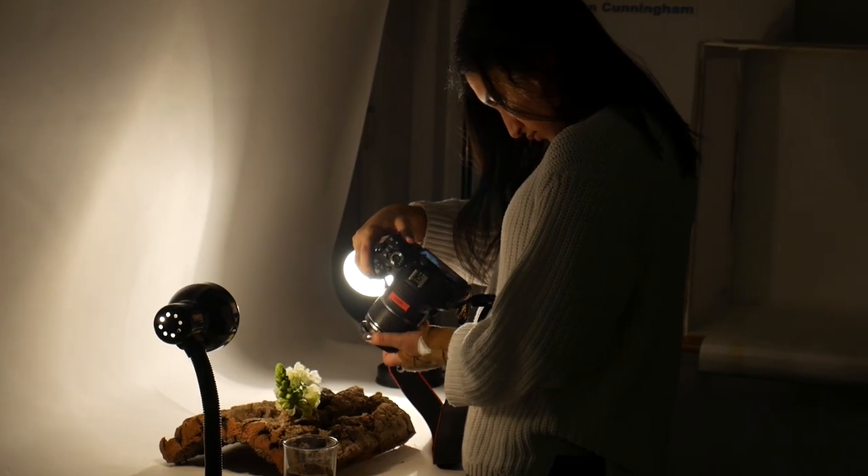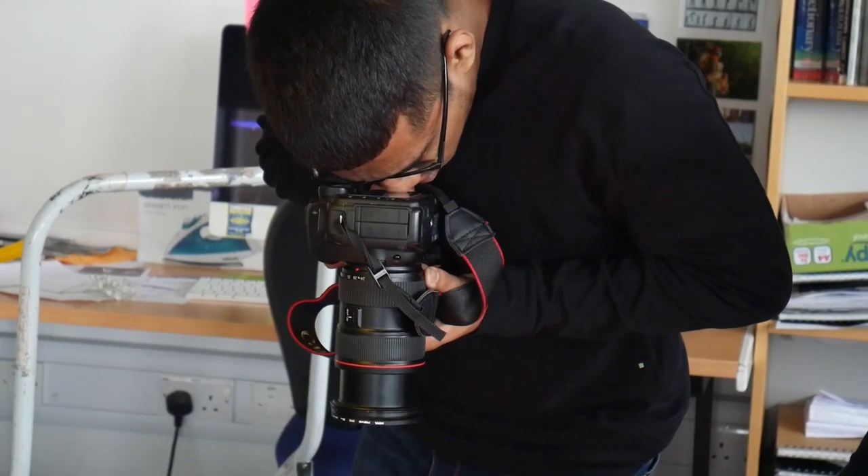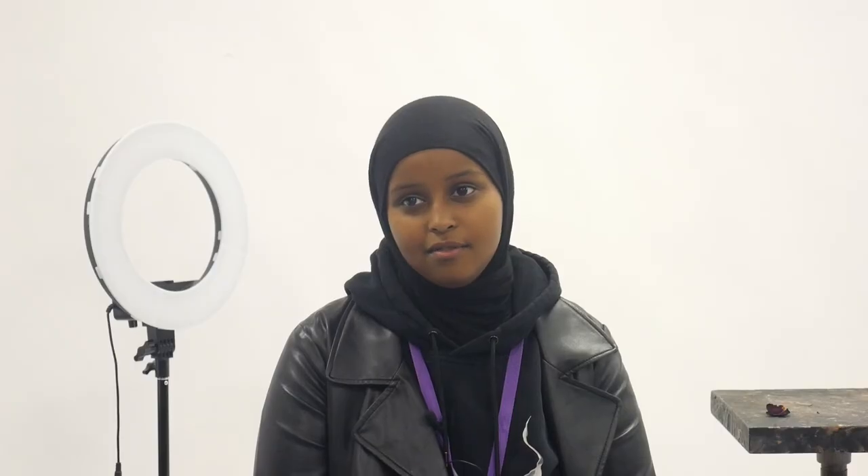What I liked about Photography was the creative freedom of it all. I needed a creative outlet alongside my other subjects, which are pretty essay based. Also I did study it at a GCSE level, so that also made it more accessible to me.